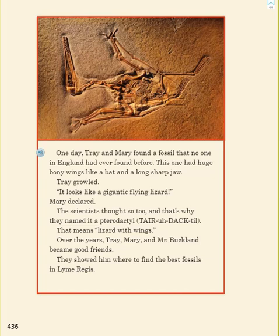One day, Trey and Mary found a fossil that no one in England had ever found before. This one had huge bony wings like a bat and a long, sharp jaw. Trey growled. "It looks like a gigantic flying lizard," Mary declared. The scientists thought so too, and that's why they named it a pterodactyl. That means lizard with wings.